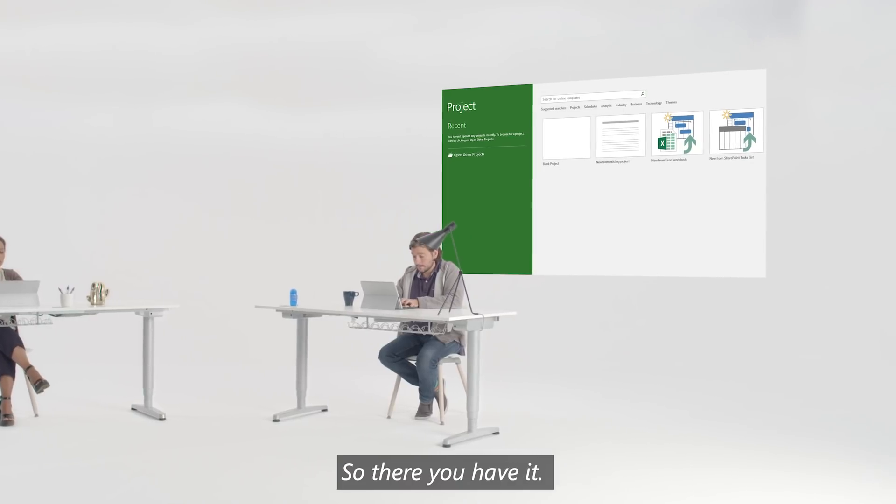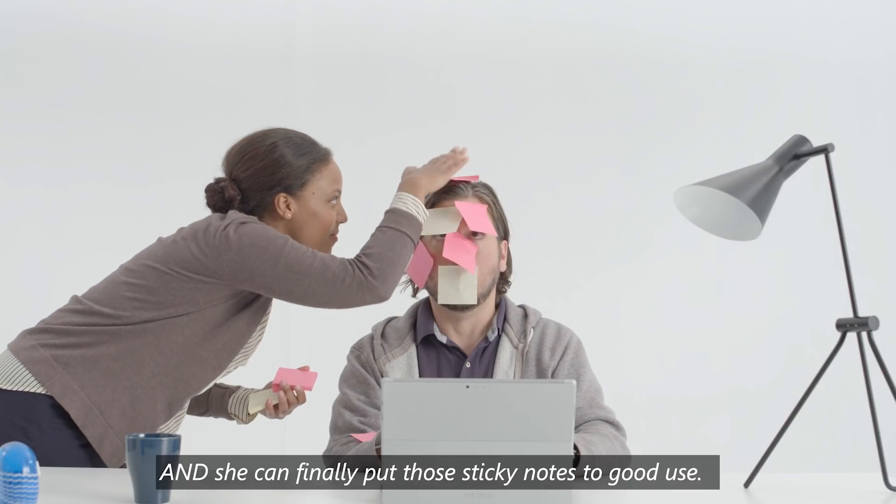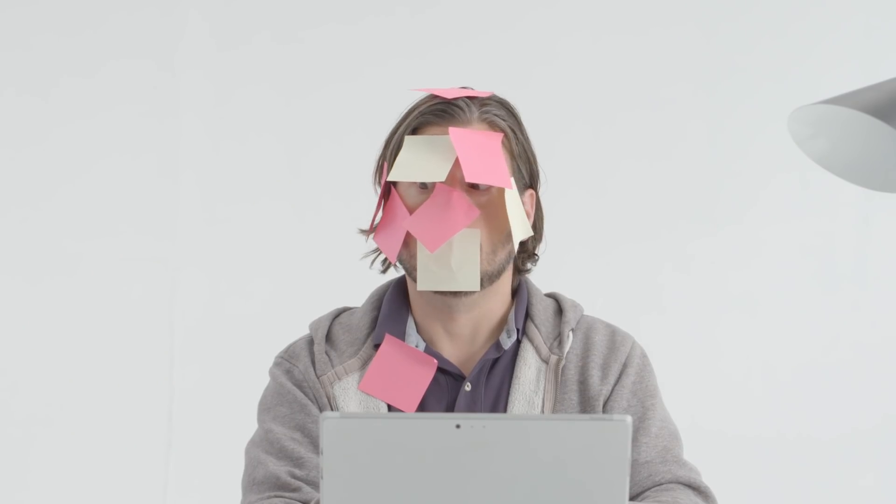So there you have it. Lisa's newest project is off to a smooth start, and she can finally put those sticky notes to good use. And I'll see you next time.